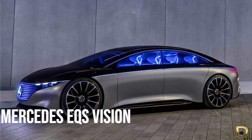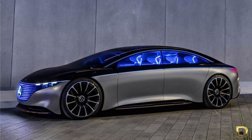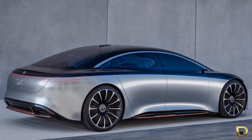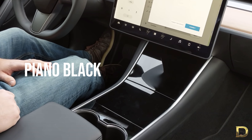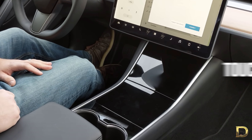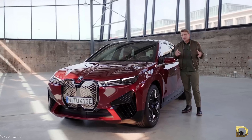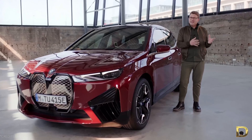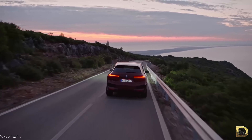Even the Mercedes Vision EQS, which looked like a car from the sci-fi future, didn't stray too far away from the production EQS. In the automotive industry, there are many kinds of trends — some are good and some are not so good. For example, piano black interior trim and touchscreen climate controls are definitely a not-so-good trend. But putting concept cars into actual production definitely seems like an awesome trend to me, and I really hope that will be the case for all new cars in the future.